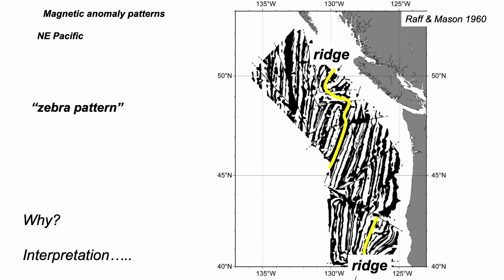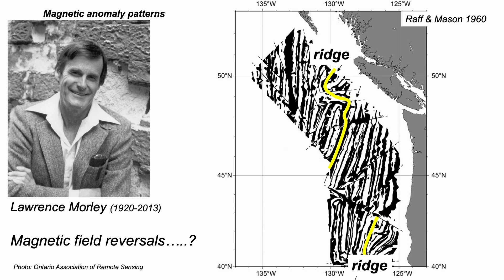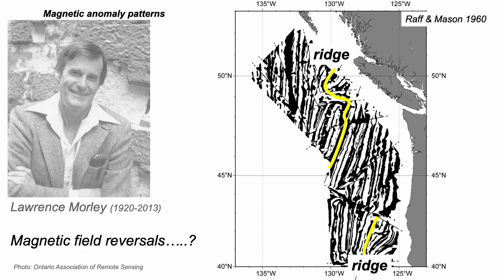So what is the meaning of the zebra pattern? Almost as soon as Raff and Mason published their maps, Lawrence Morley, a Canadian geologist, twigged. For him, the magnetic stripes represented reversals of the Earth's magnetic field recorded in the rocks, and that the seabed moving away from the ridges varied in age. He tried to publish, but repeatedly his manuscript was rejected by journals — the idea was just too revolutionary. The idea that the Earth's magnetic field had reversed polarity through time was barely accepted by anybody in the early 1960s. For many, the zebra stripes were errors in the survey, some kind of instrument malfunction. And so Morley barely features in accounts at the time.